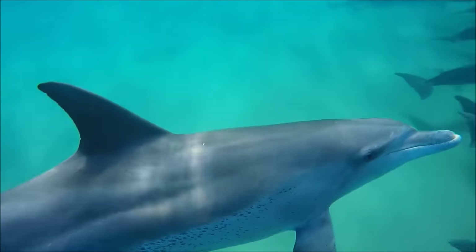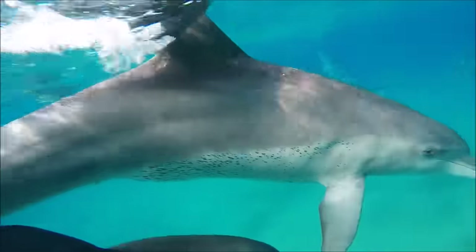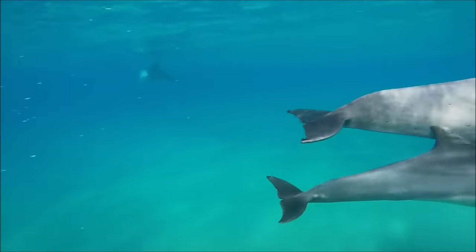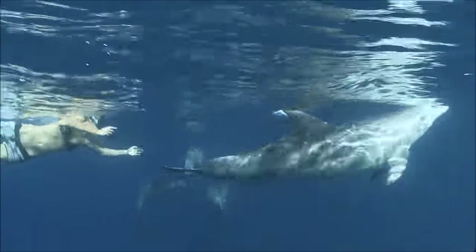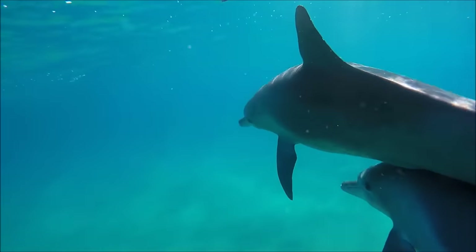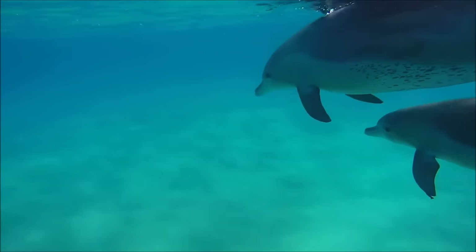Dolphins are very intelligent, and have a special relationship with humans. Sometimes dolphins will help human divers who are injured by pushing them to the surface, which is something they will do for other dolphins that are hurt. Dolphins will also sometimes help fishermen by driving fish towards them, helping the fishermen to catch more fish than they would alone. Once, dolphins even protected swimmers from a great white shark by swimming around them until they could get to shore.